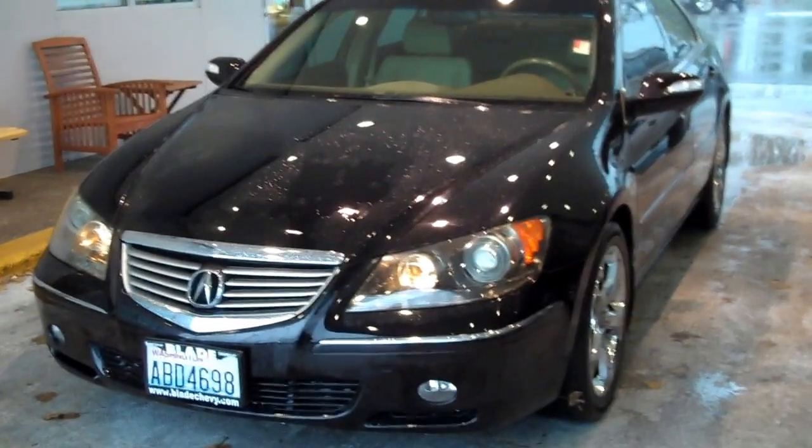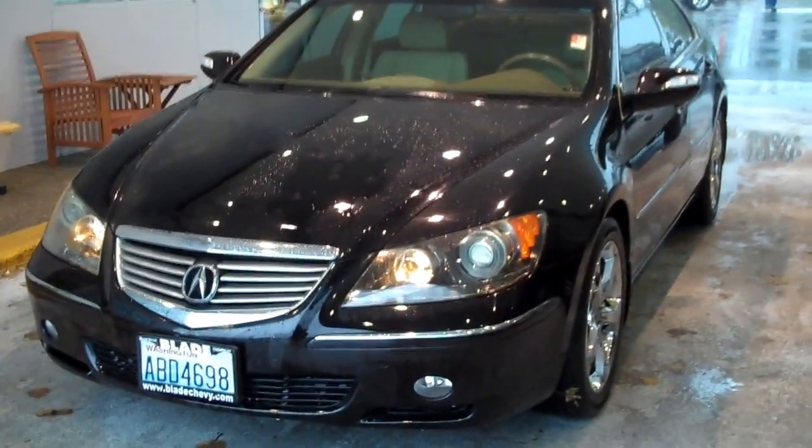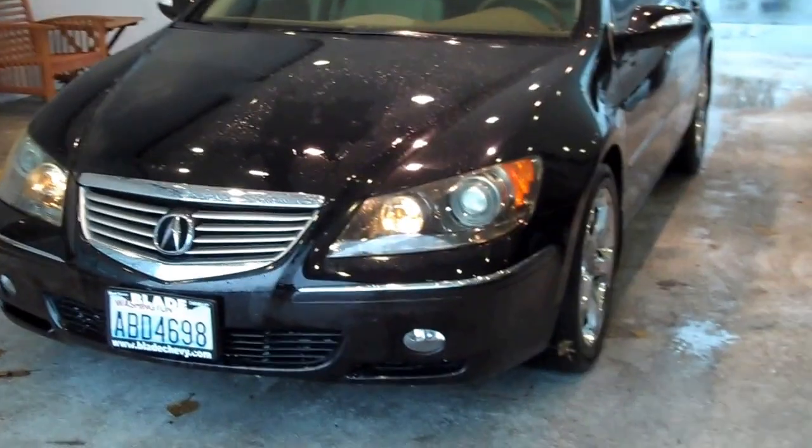Hi there, Doug Williams, Blade Chevrolet. Thank you for letting me show you the 2006 Acura all-wheel drive.